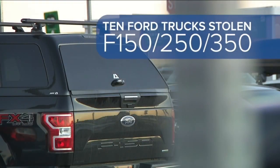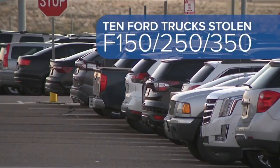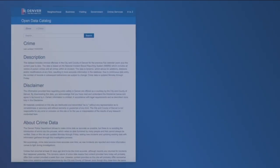Denver police say Ford trucks — specifically F-150, F-250, and F-350 models — were stolen between October 13th and October 21st in District 7, which is made up of the airport and surrounding properties.